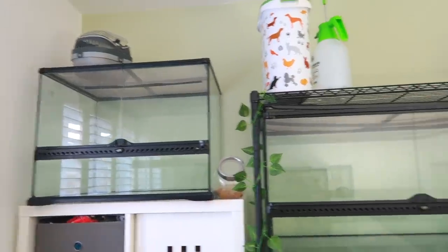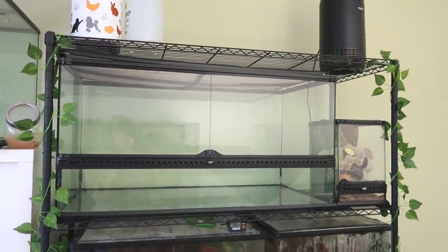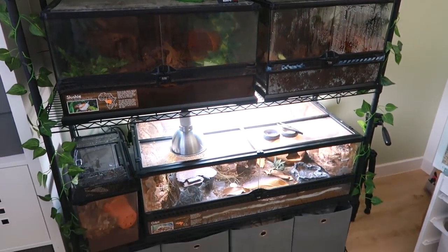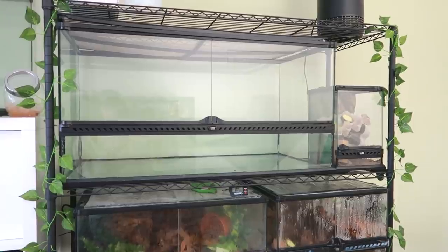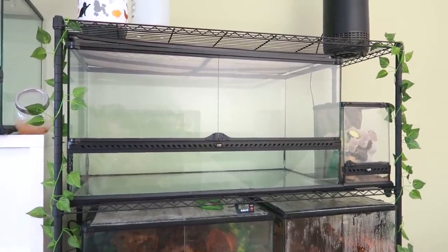Moving round we have my reptile and invertebrate rack, which has been my dream for such a long time and it's almost full. Once it is, I won't have any more space for anything else — so don't go asking if I'm getting anything crazy like an iguana or ten more leopard geckos, because this is the space I'm working with and after that we are pretty much full.